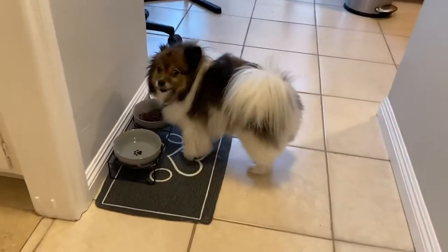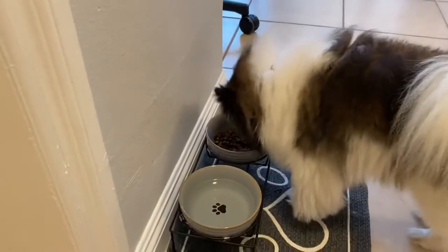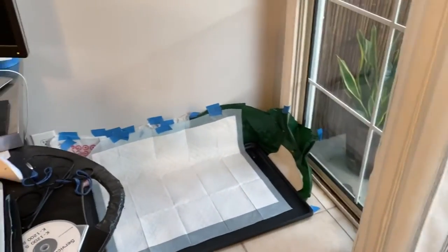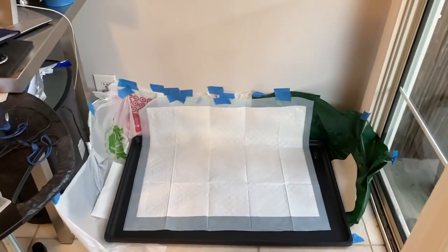There's Bonbon's little bowl — his food, his water. Little guest bathroom. This is Andy's desk setup. We both work down on the first floor during the day. This is Bonbon's little pee area. His daddy likes to wrap everything to make sure he doesn't pee outside the corners.